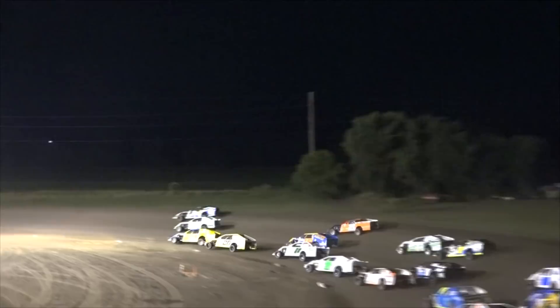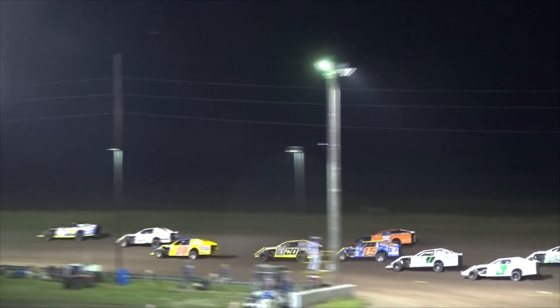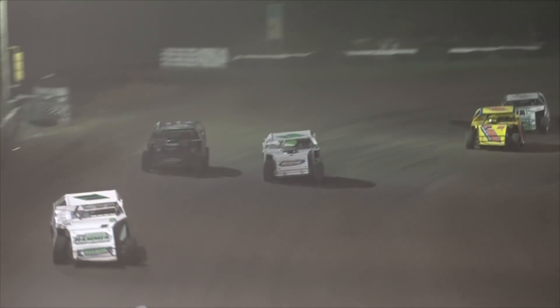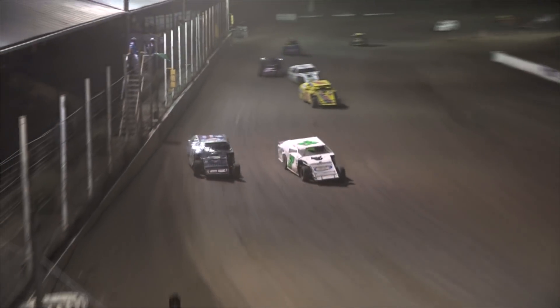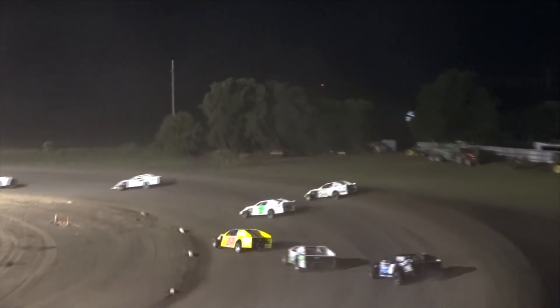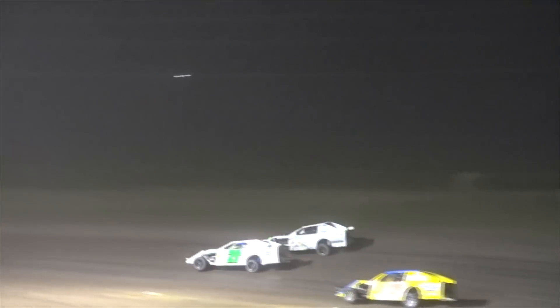A Feature is under green. We're taking them 3-wide off of turns 1 and 2, and it looks like everybody is through unscathed. Diggity is there in the 21 machine. A 90-1 takes third away from Tess as they head off into turn 1, with Trevor Tess running off of turn 2.